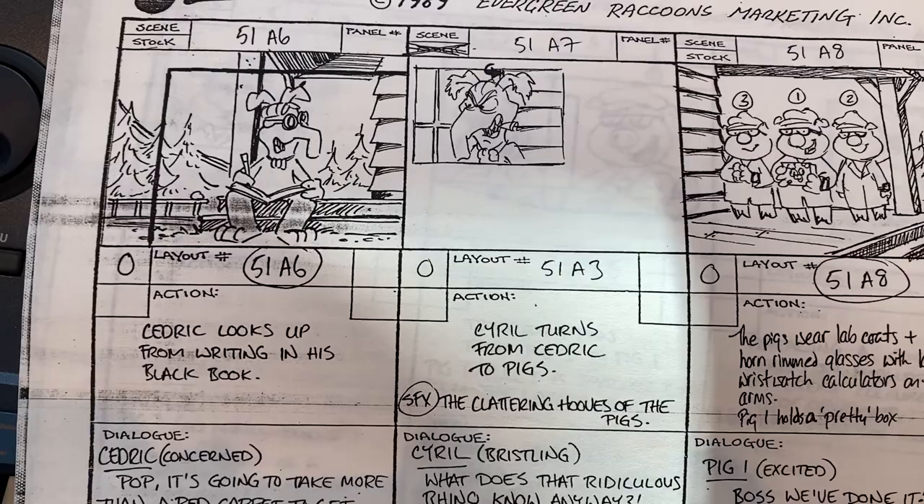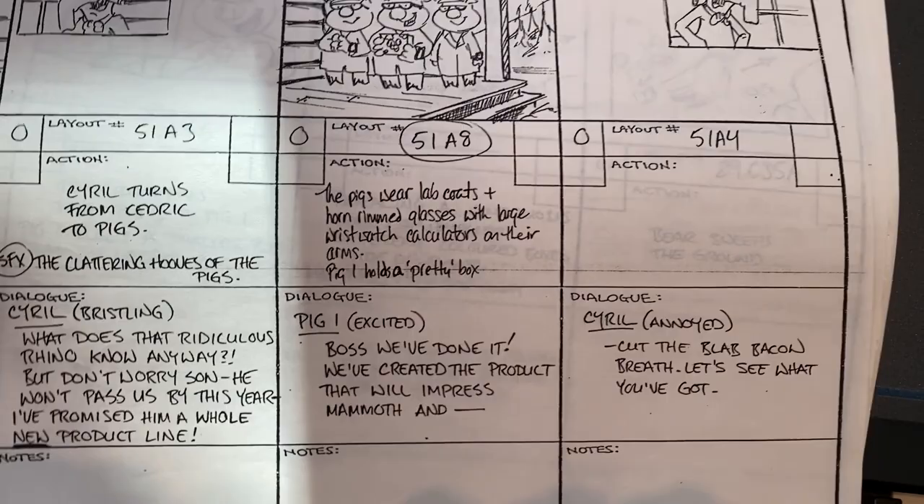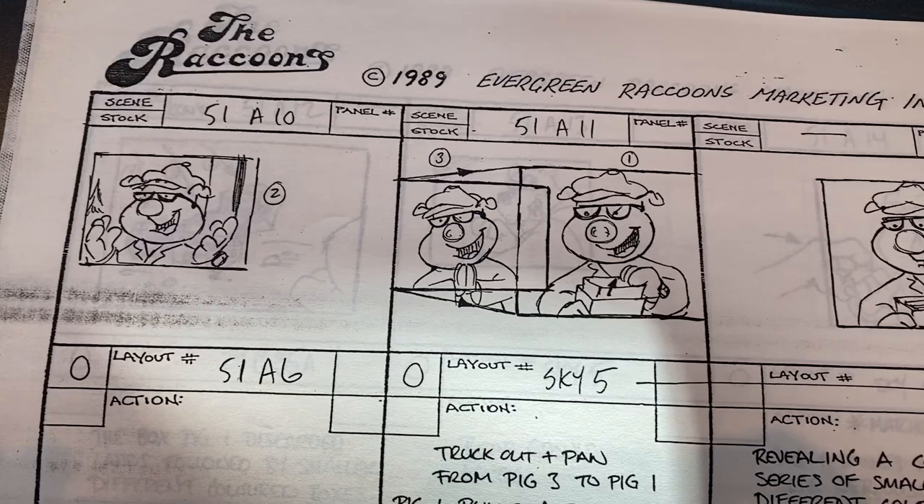We cut to another scene and Cedric is busy writing in his black book, and the pigs are all getting together as well. They've done it — they're so excited. They've created the product that is going to impress Mammoth. And we'll see an action here.